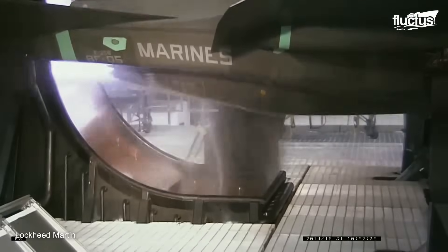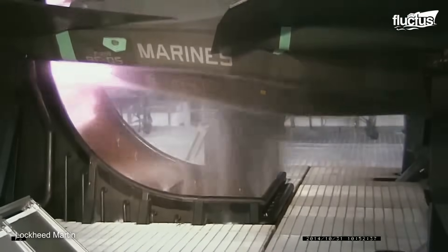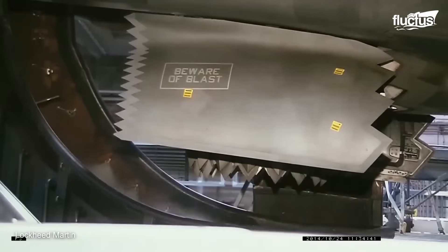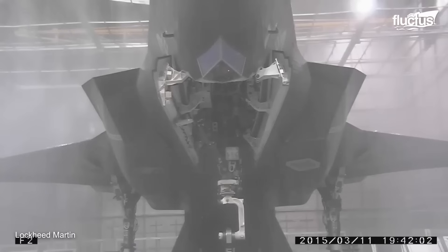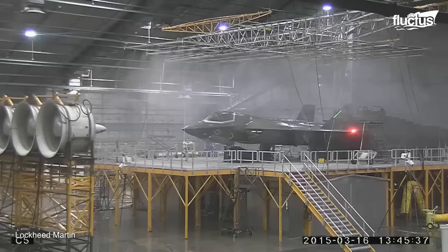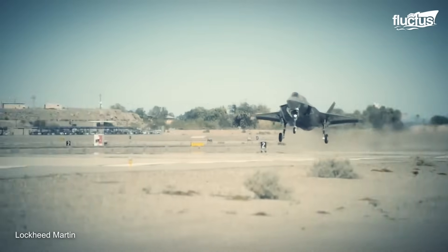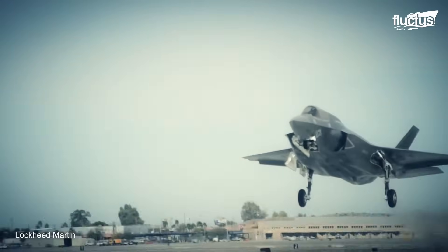The testing included engine runs, weapon bay door cycling, and ground maneuvers, which allowed engineers to assess the aircraft's performance in various settings. These tests validated the F-35B's endurance, readiness, and capability to operate efficiently in a variety of climatic conditions, in accordance with global operating requirements.